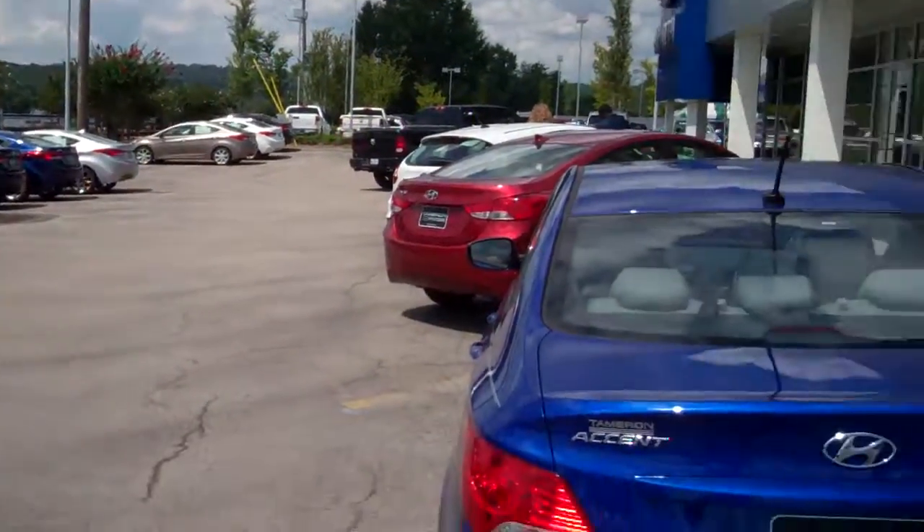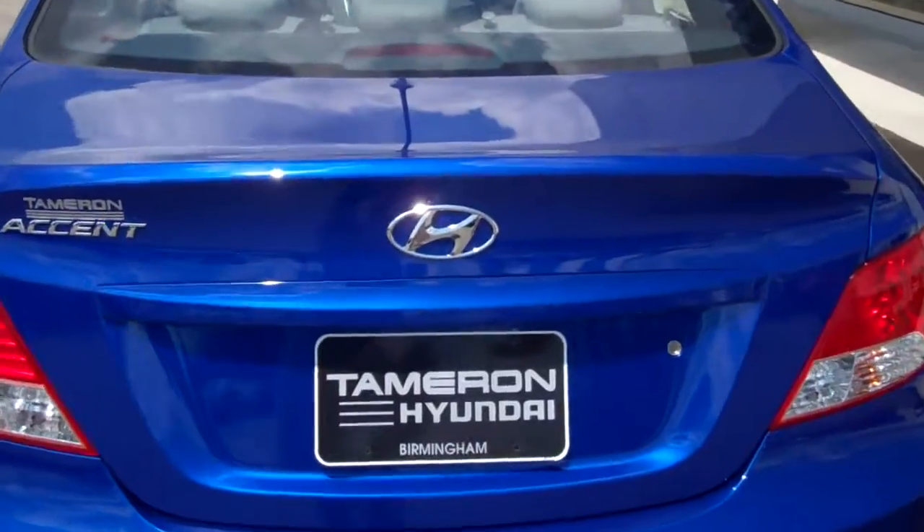Thank you Charlie and I look forward to showing you this Accent. I'm going to show you this Accent.